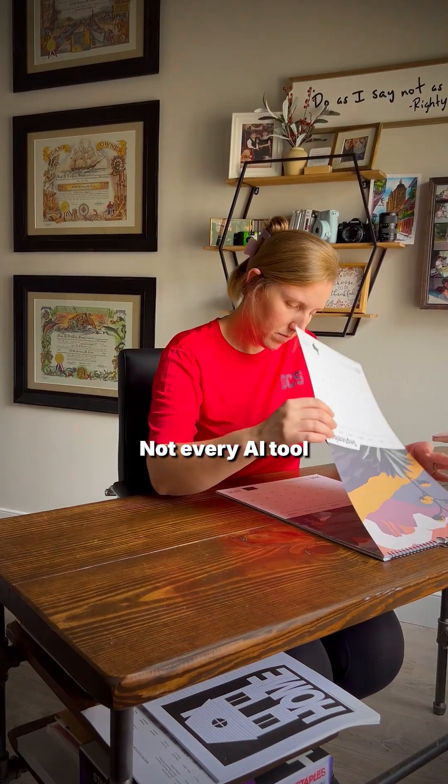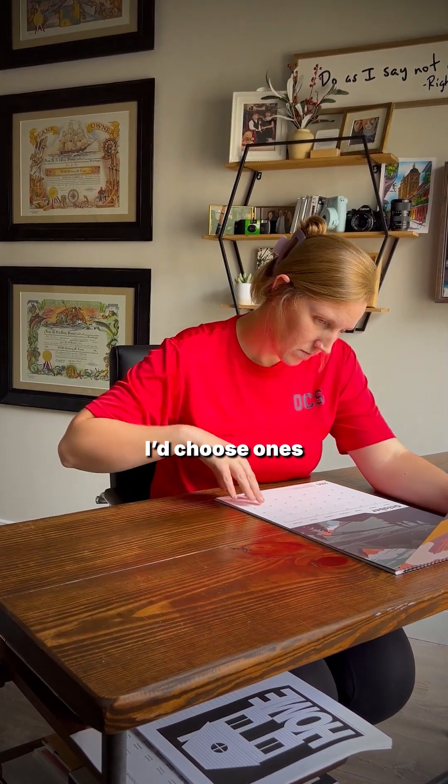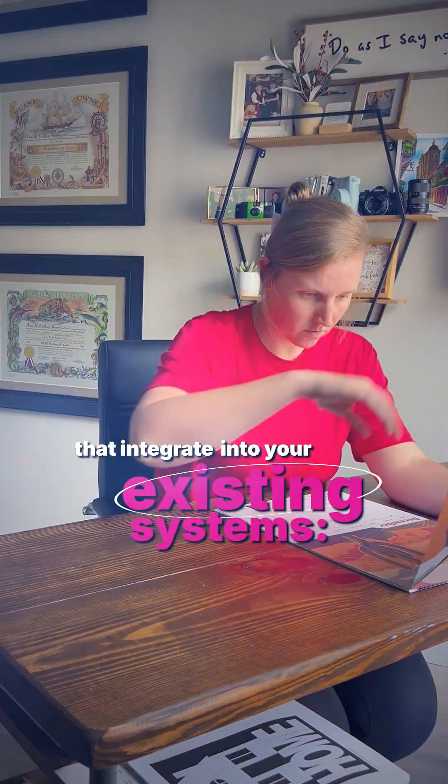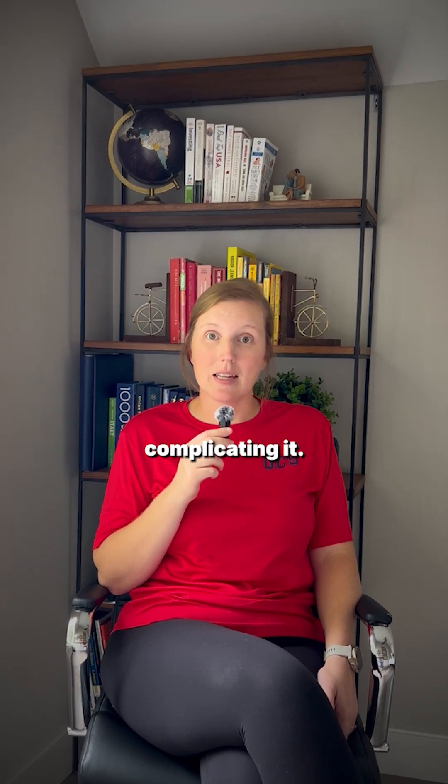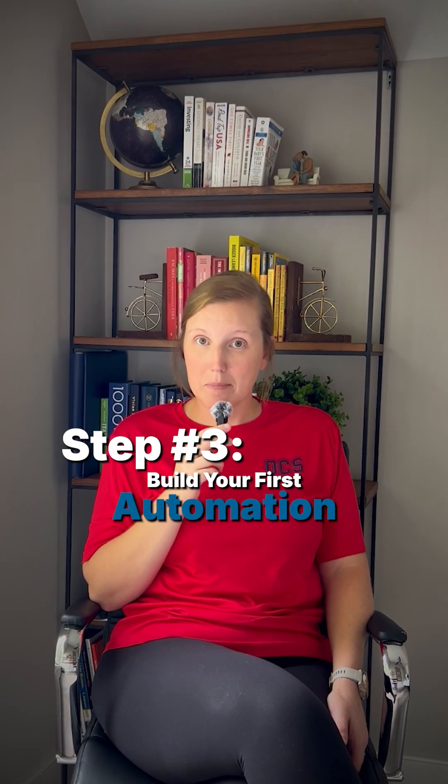Step number two: pick the right tools. Not every AI tool is necessary. I choose ones that integrate into your existing systems — Zapier, ChatGPT, CRMs — so you're actually automating your workflow and not complicating it.